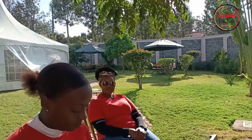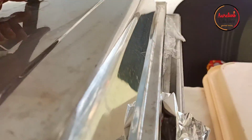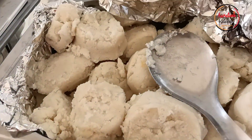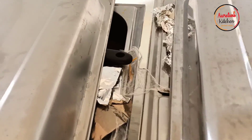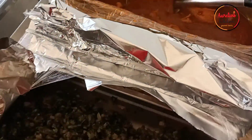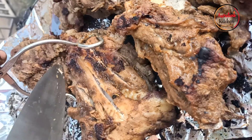On the menu was some sauté potatoes, ugali, fried skumawiki (fried kales), chicken stew, and finally the nyamachoma. The guests really did enjoy themselves and we did our best to ensure they really enjoyed their food.